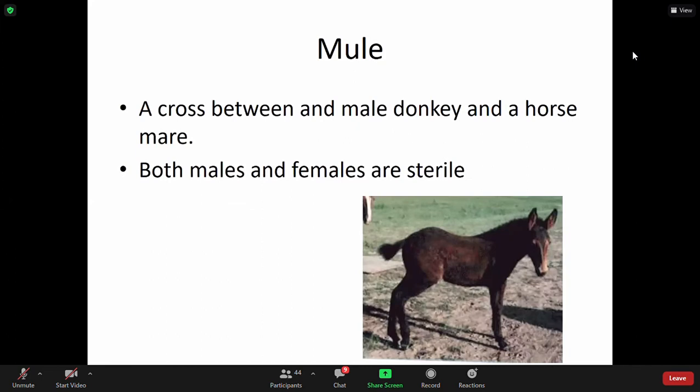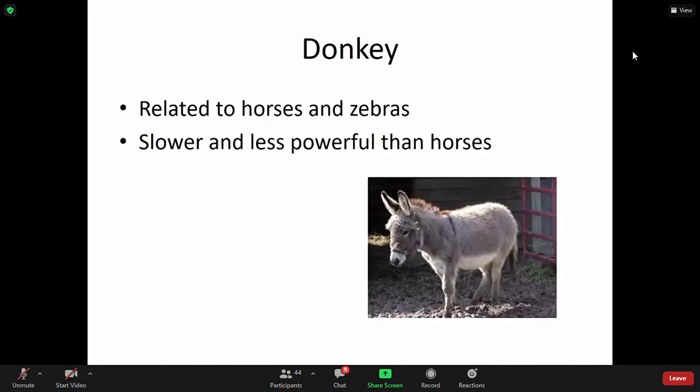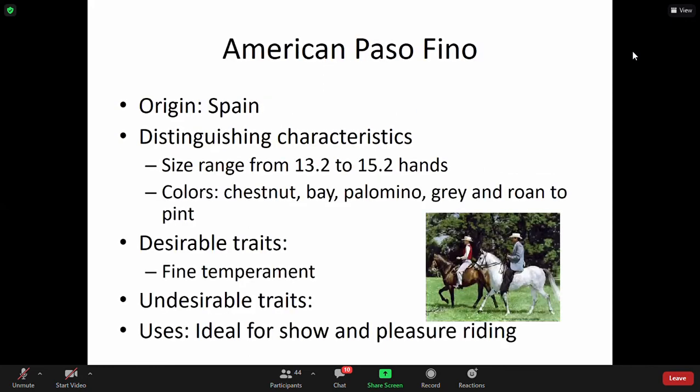For horses: mules are a cross between a male donkey and a horse mare. Both males and females are sterile. Make sure you know the difference between the mule, the donkey, and why they have the characteristics that they have. Donkeys are related to horses and zebras — slower and less powerful than horses, but mules and donkeys are definitely good assets to have when it comes to farming, especially in the U.S. and undeveloped countries.